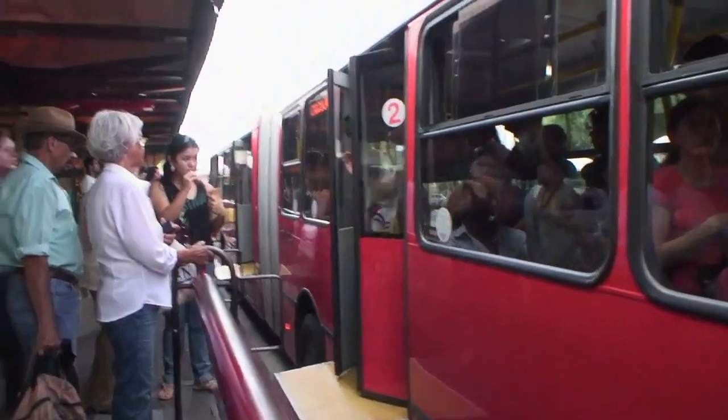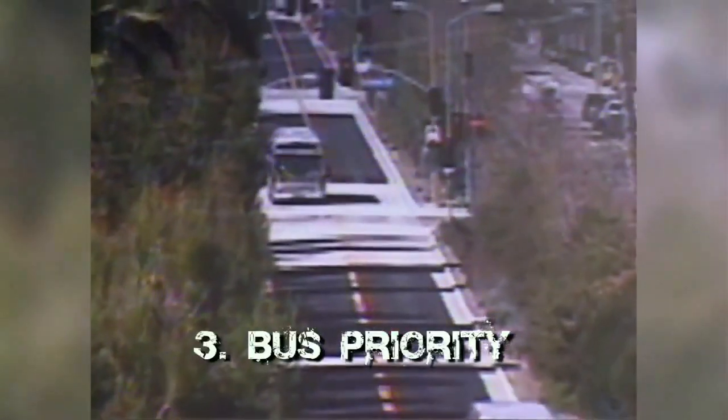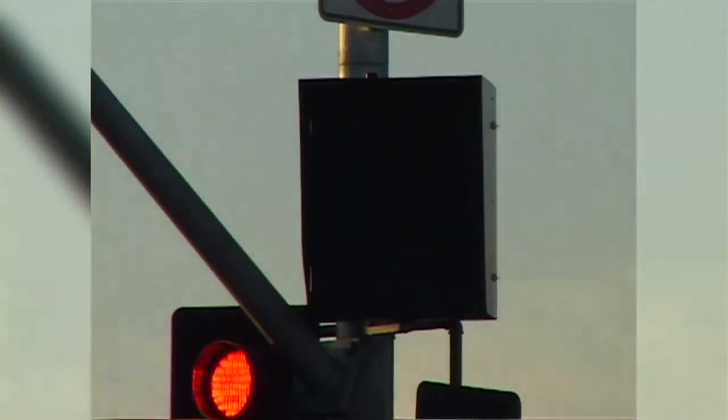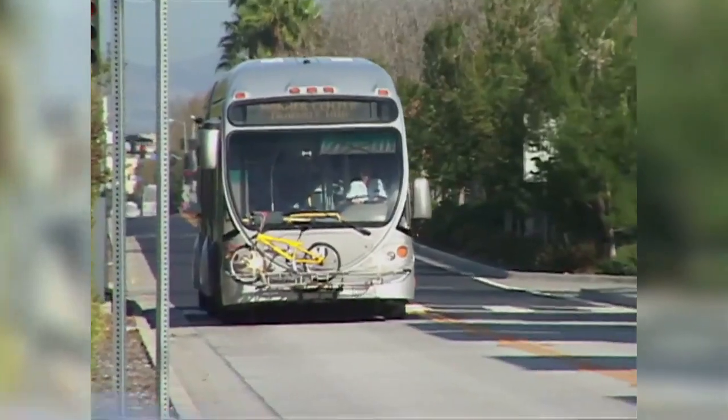The next really critical piece is to give the buses some priority at the intersection. Usually that means you restrict turning movements across the busway, and you may also change the signal phasing.